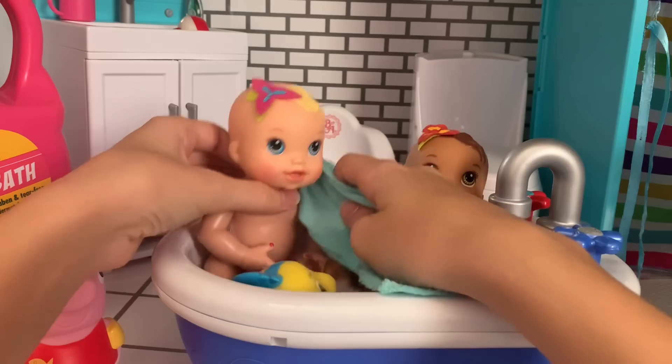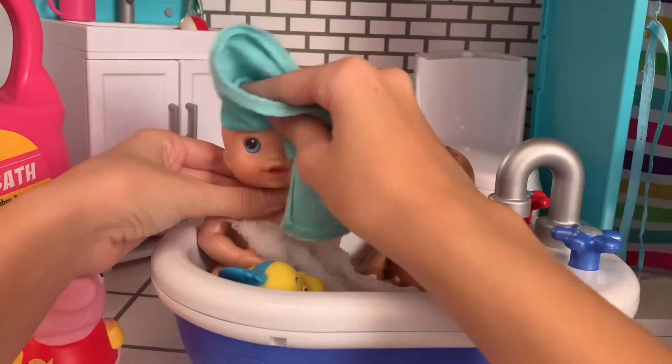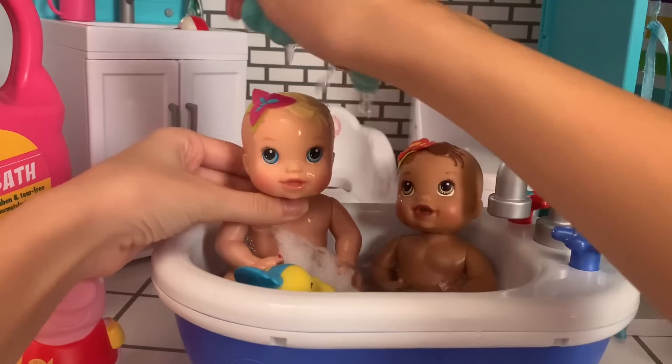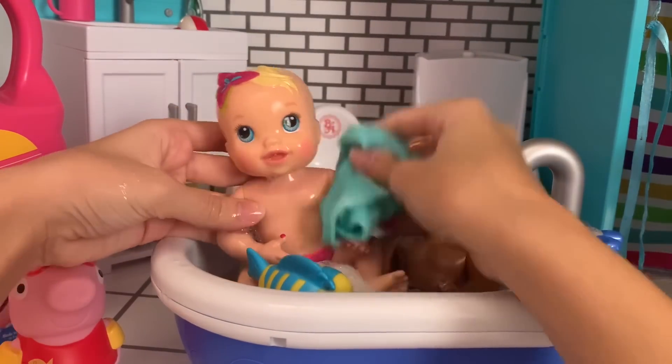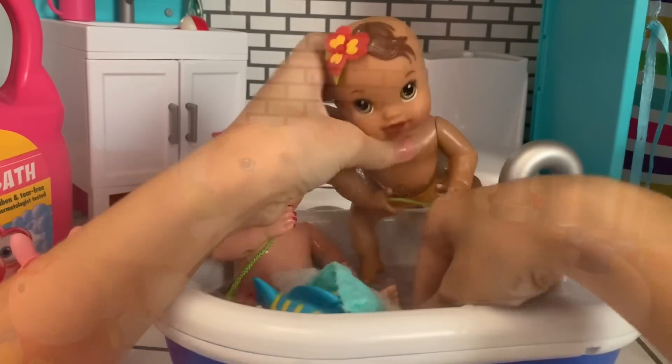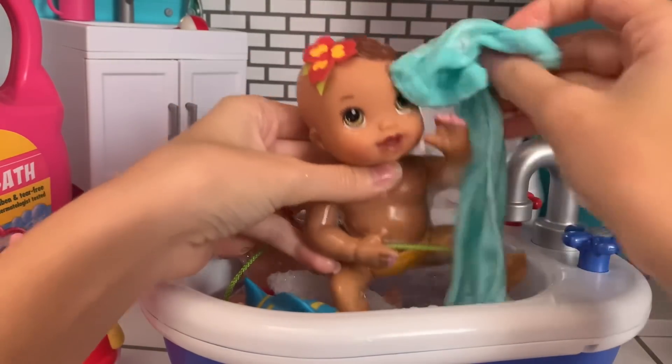Now that they're in the bath, we can start cleaning them off. So first, let's do Vanny — get her all nice and clean. And now for Violet, let's get you all clean.